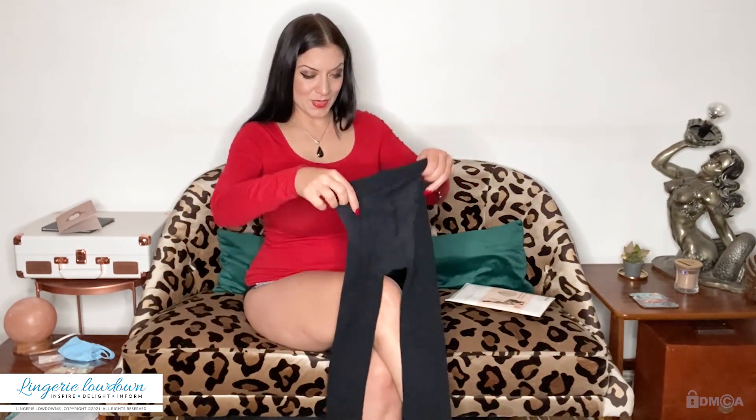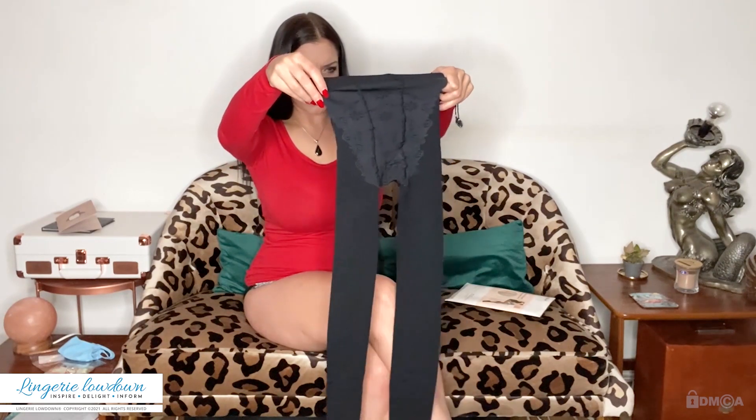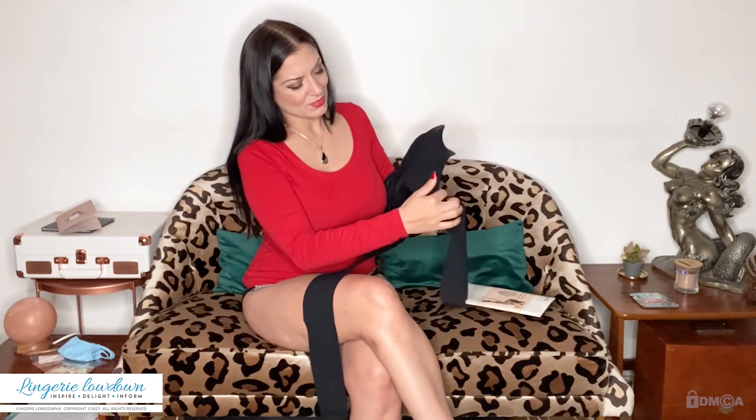It doesn't say anything about the denier on this part of the packaging. They are quite thick — on the model they look like they'd be quite thin, but these are actually a lot thicker than I was expecting. If I put my arm in there, 180 would be a lot, but they could easily be between a 50 and a 100, I think.